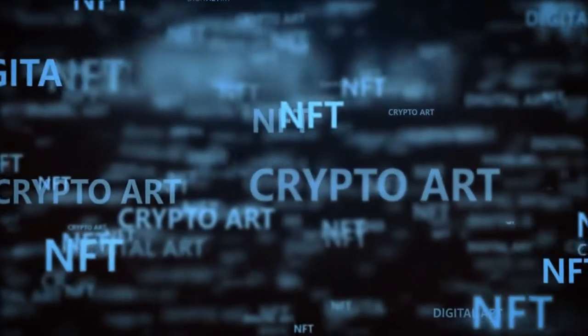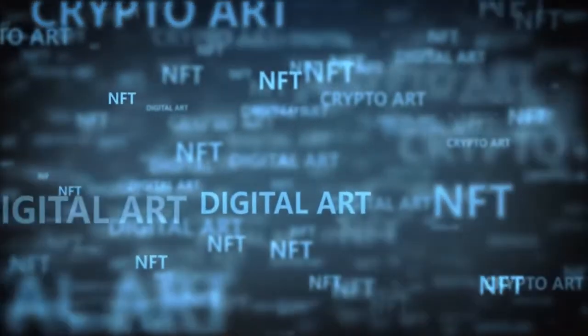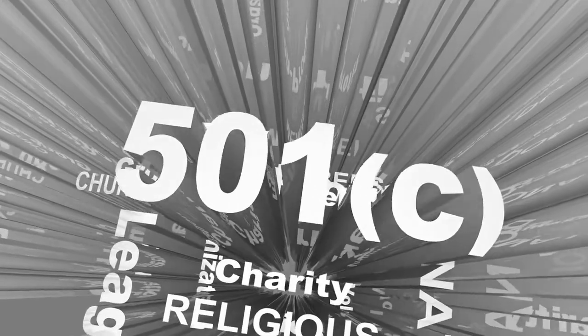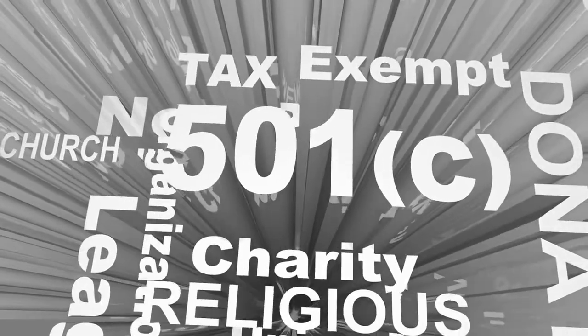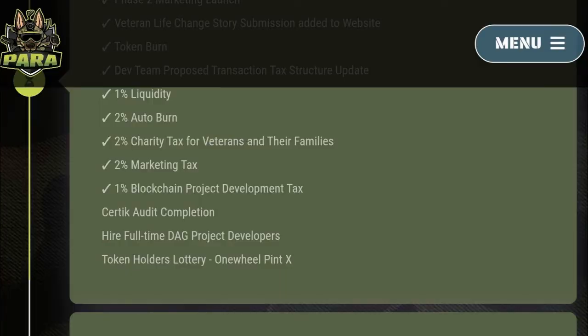Paratoken is a decentralized community transparency token designed to challenge the operating parameters in the meme token space. The project is commendable with its 2% charity tax for veterans and their families. A look through the roadmap shows the project is in the second phase, including a Certik audit which has yet to be submitted to Certik. Also, I don't see much in the form of utilities on the roadmap.